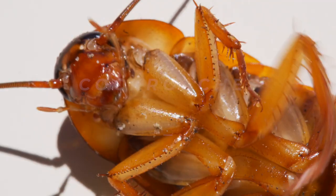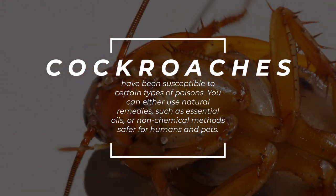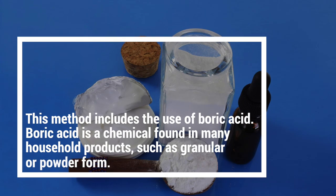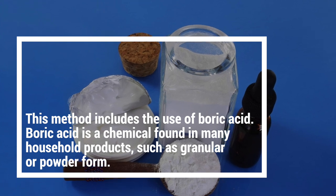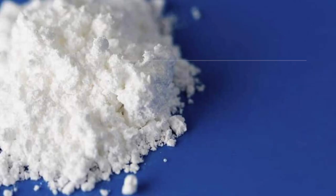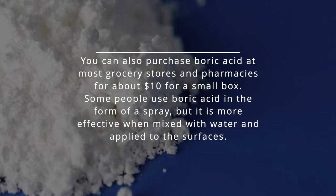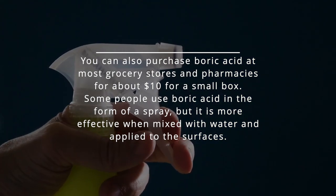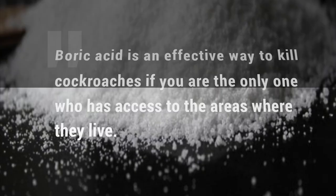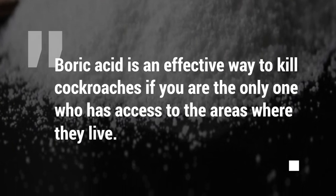4. Use natural remedies. Cockroaches have been susceptible to certain types of poisons. You can either use natural remedies, such as essential oils, or non-chemical methods safer for humans and pets. This method includes the use of boric acid. Boric acid is a chemical found in many household products, such as granular or powder form. You can also purchase boric acid at most grocery stores and pharmacies for about $10 for a small box. Some people use boric acid in the form of a spray, but it is more effective when mixed with water and applied to the surfaces. Boric acid is an effective way to kill cockroaches if you are the only one who has access to the areas where they live.